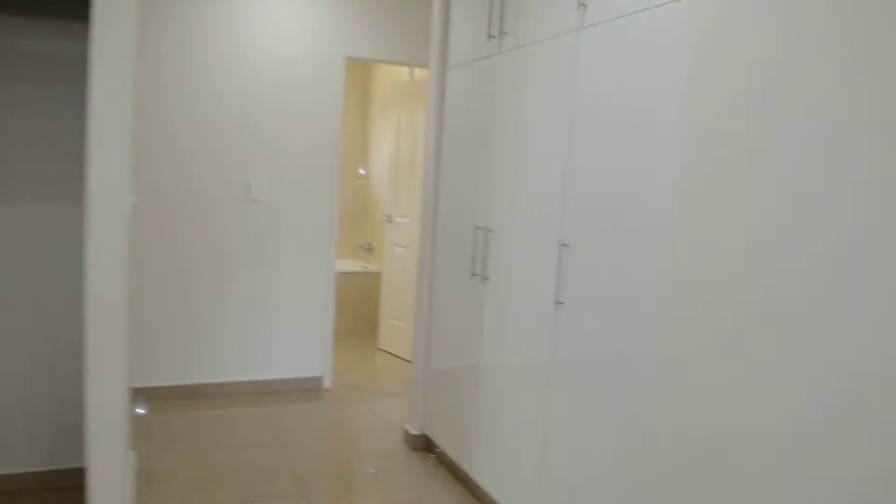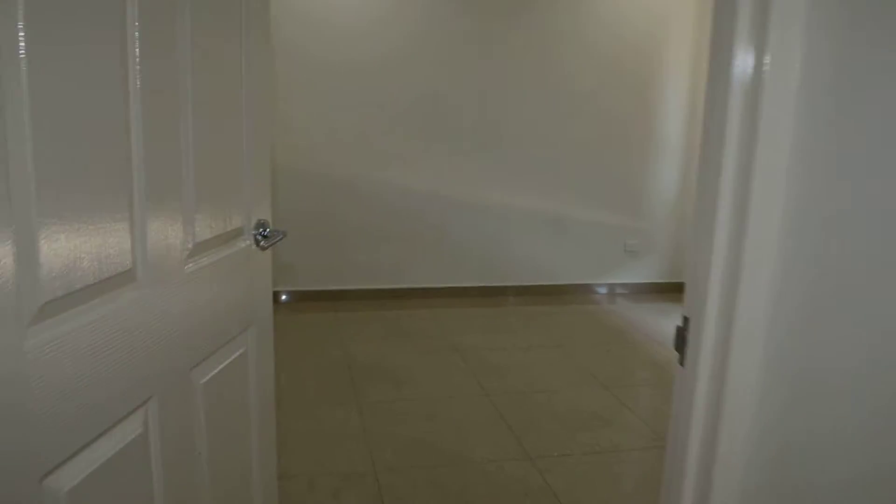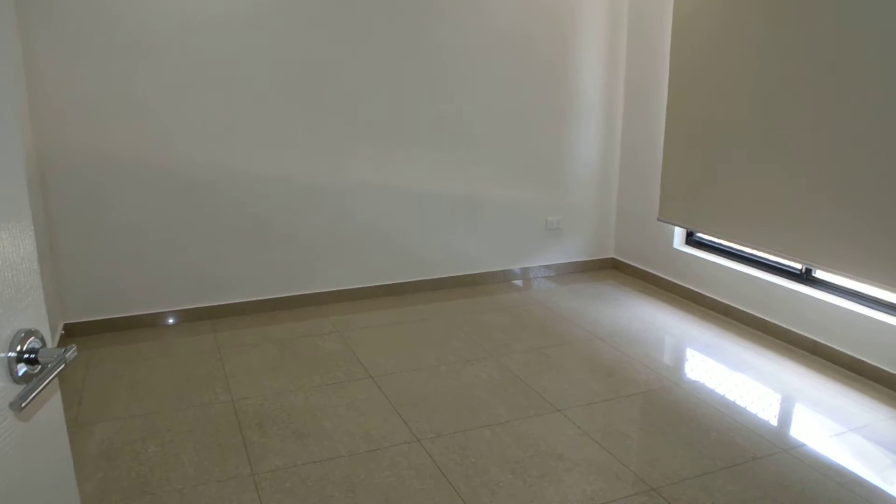To my right we have linen cupboards, storage cupboards and down the small hallway. Down to my left we have bedroom 4 which is a good sized bedroom — you'll actually get a king sized bed in here — and it does have built in wardrobes.